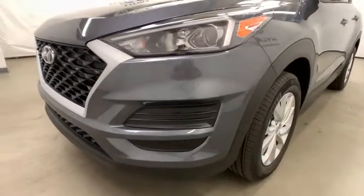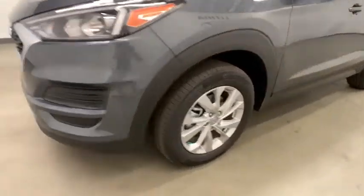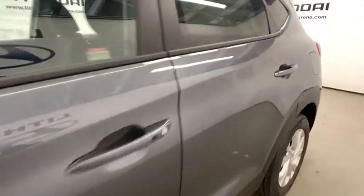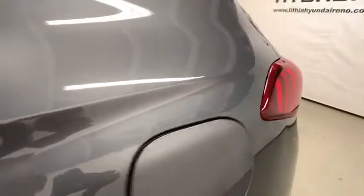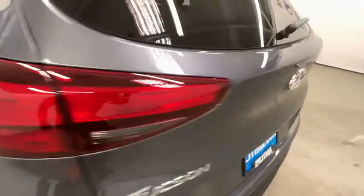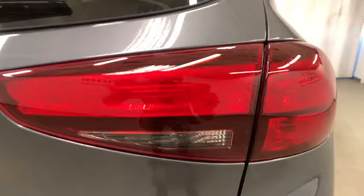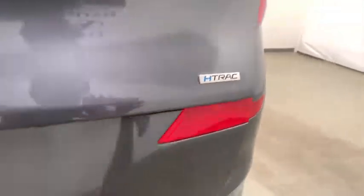ABS four wheel, rear defrost, auto off headlights, AM FM stereo radio, bucket seats, power windows, side head airbag, child safety locks, power door locks. If affordable style and reliability are what you're looking for, this vehicle couldn't be more perfect. Drive it today.